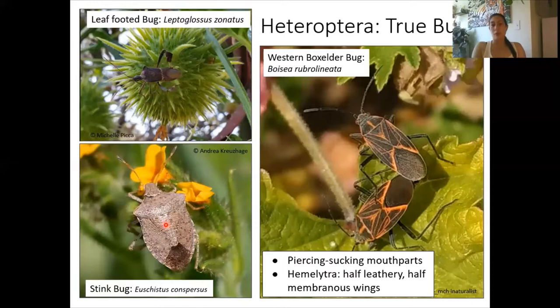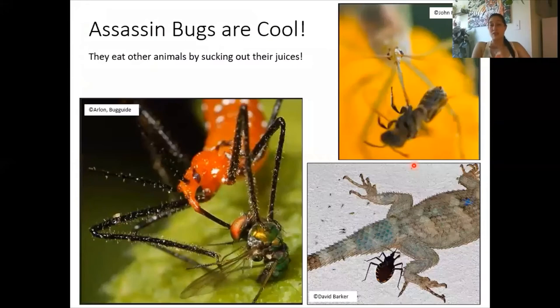Now if you're really lucky, you may have even come across my study group of Heteroptera — the assassin bugs, or Reduviidae. I study assassin bugs simply because they are super cool. Assassin bugs are predators; they eat other animals by sucking out their juices. The majority of assassin bugs will go after other insects like flies, wasps, or bees, but there are some that will also eat spiders or millipedes, and there's even one subfamily of assassin bugs that will drink vertebrate blood.